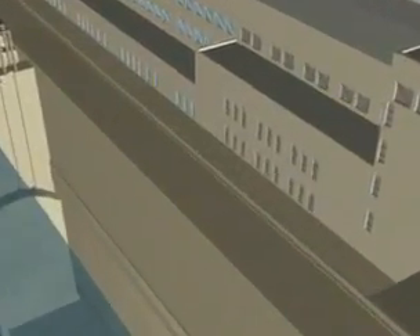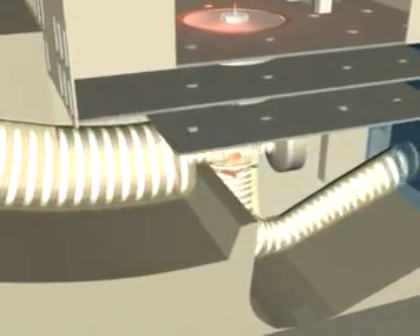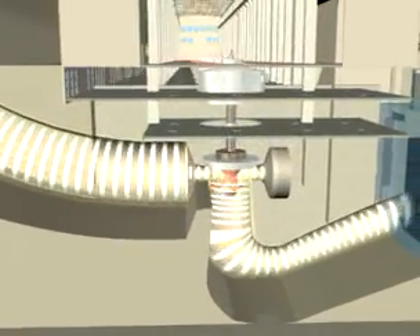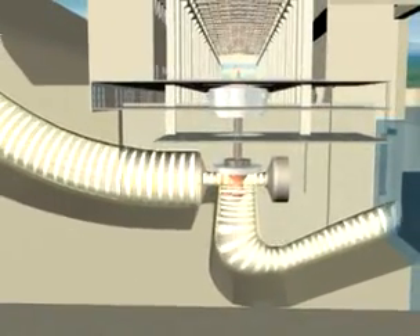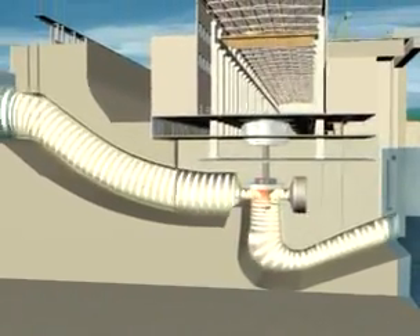By opening the intake gate to the penstock, stored water is allowed to pass through the turbines, which convert the potential energy of water into mechanical energy. On the turbine shaft is coupled an electrical generator, which converts mechanical energy into electrical energy. The electrical power thus generated shall then be transmitted through overhead connections to a 220 kV switchyard.